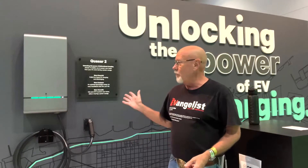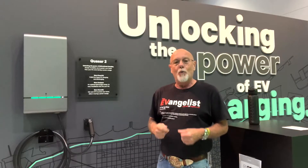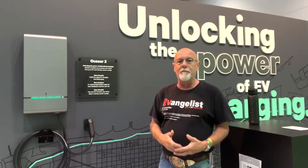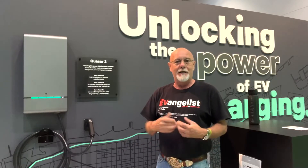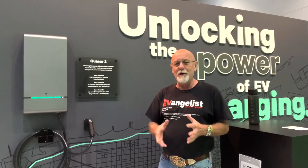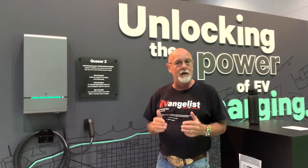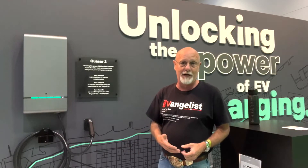I asked one of the representatives yesterday just to make sure: if I put this in as my next charger at my house, would it automatically disconnect from the grid when the grid goes down and let my solar panels power my house? And he said, absolutely. They have not announced the price point yet, but he gave me a rough idea, and it's a lot cheaper than going out and getting an automatic grid disconnect added to my home.